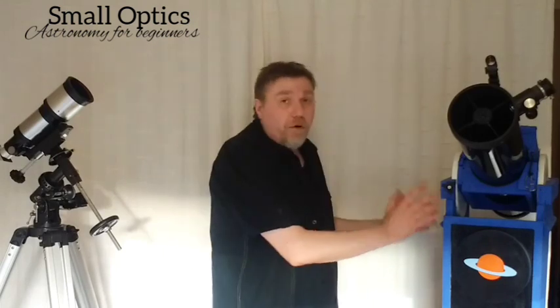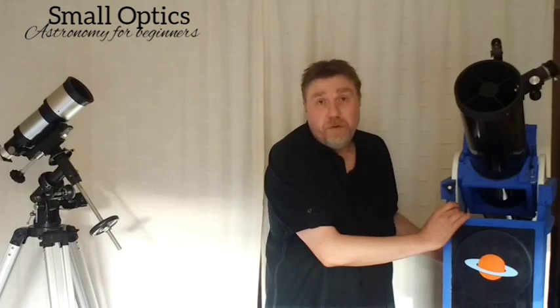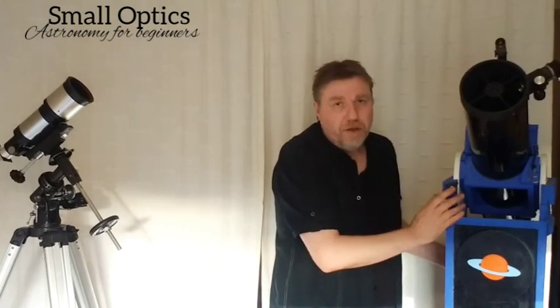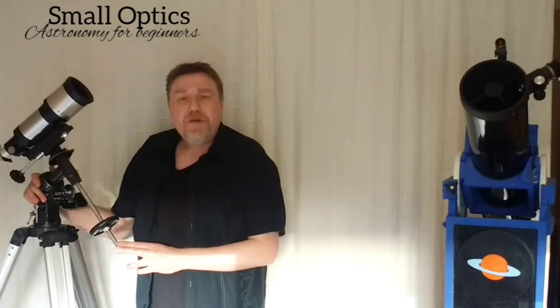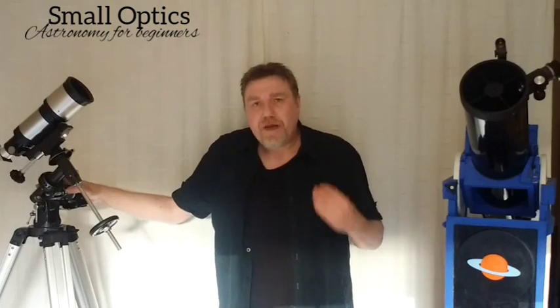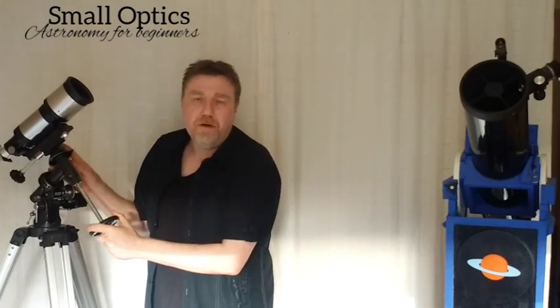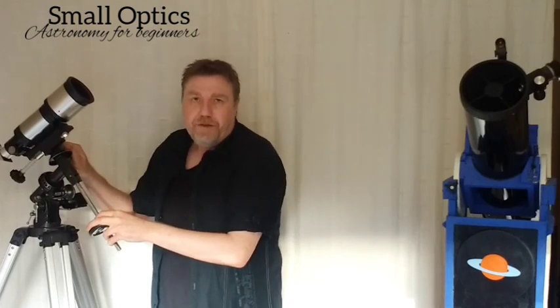If I were to advise a mount to get straight away, I'd say a Dobsonian — named after John Dobson who invented it. You need a reflector-type telescope for a Dobsonian mount. The reason I wouldn't recommend an equatorial mount for a beginner is that, while they're not difficult to use, there's still a technique and a bit of getting used to it. You really don't need a fancy mount to do any kind of serious astronomy.